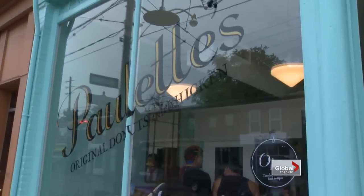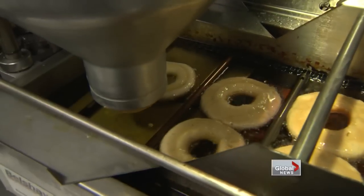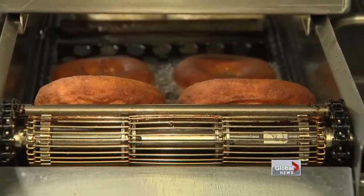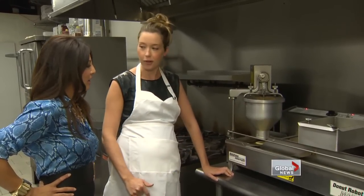Paulette's Original Doughnuts and Chicken in Leslieville serves up a denser version, but they're just as decadent. This is our doughnut robot — we couldn't live without it. The cake batter gets plopped into the fryer by machine and is done in exactly 140 seconds. It flips, fries on the other side, and then just comes right out at the end — a perfectly golden delicious doughnut.